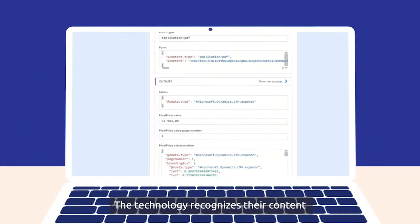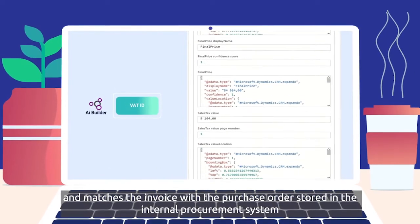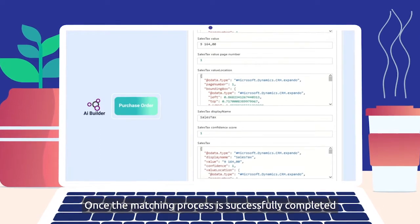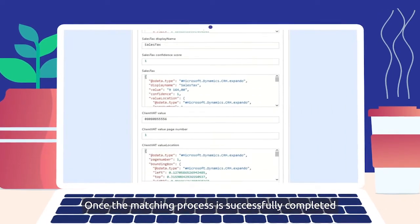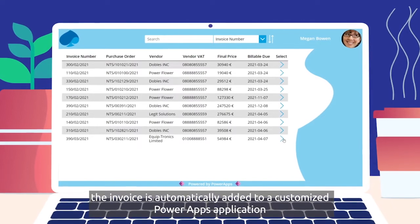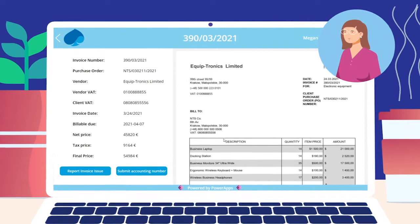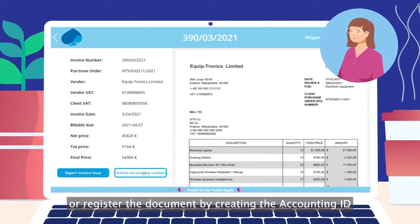The technology recognizes their content and matches the invoice with the purchase order stored in the internal procurement system. Once the matching process is successfully completed, the invoice is automatically added to a customized Power Apps application where Megan can either correct the data analyzed by AI Builder or register the document by creating the accounting ID.